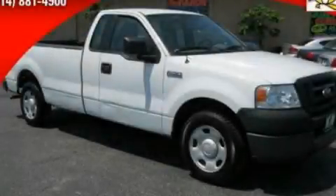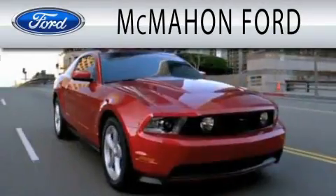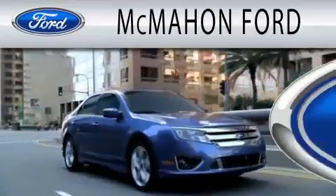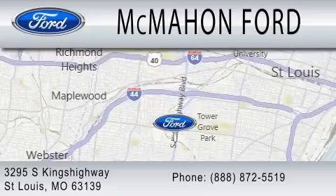Please call us today for more information on this great vehicle. McMahon Ford is dedicated to doing everything possible to ensure that the experience you have selecting your next vehicle is as pleasant as possible. We are located at 3295 South Kings Highway in St. Louis.